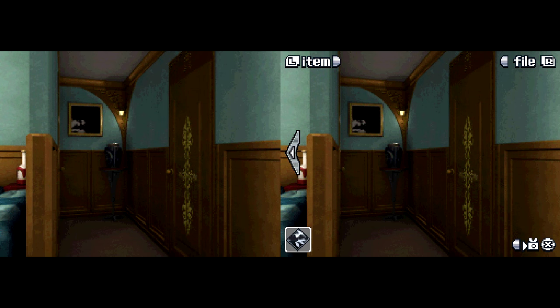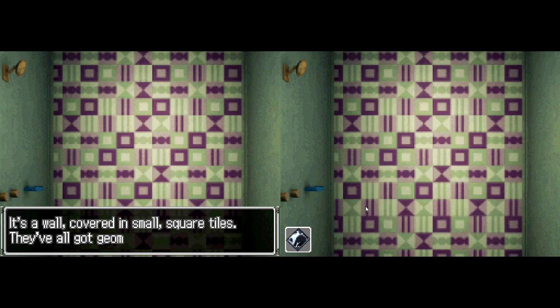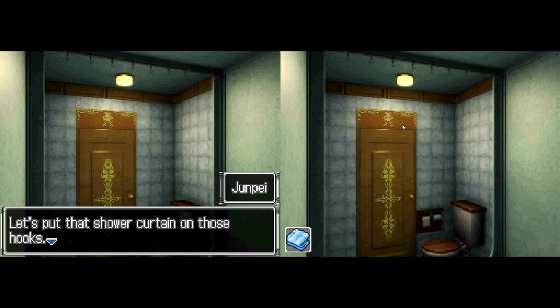Alright, with bookmark in hand, let's get back to exploring these rooms. It looks like we've caught a shower curtain and two of the plates. Let me go investigate this bathroom. If we recall correctly, there's a wall covered somewhere else. We'll remember that this bathroom is missing a shower curtain, so why don't we hang it up? There's a curtain rod running above the ceiling. Let's put that shower curtain on those hooks.